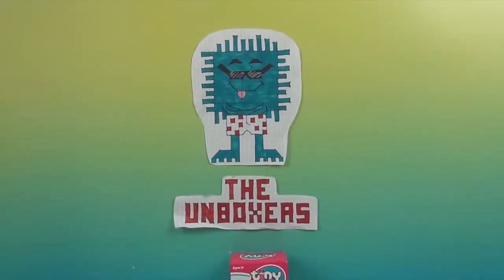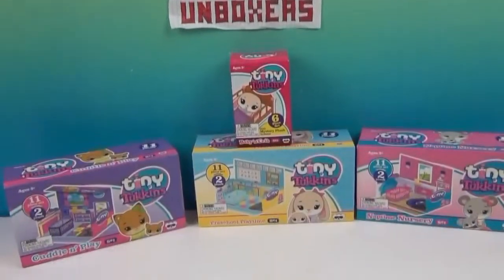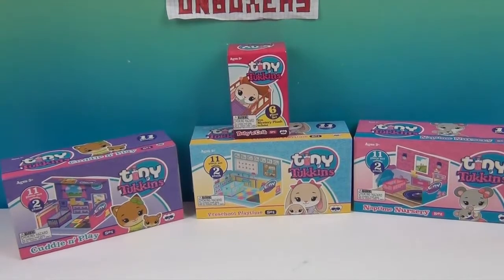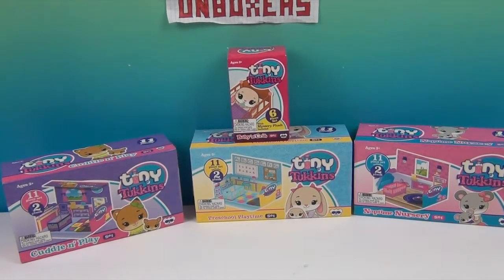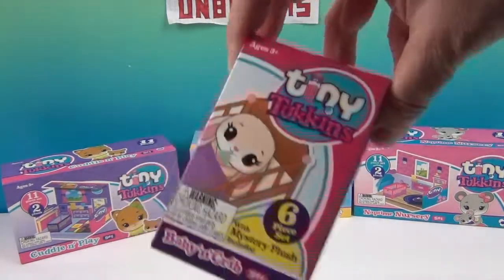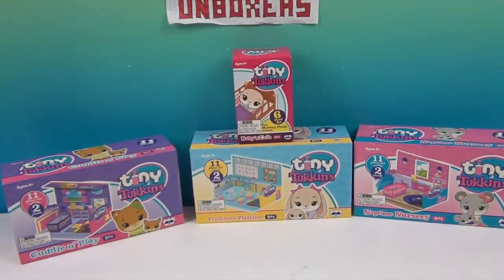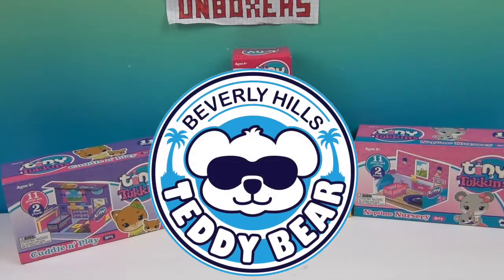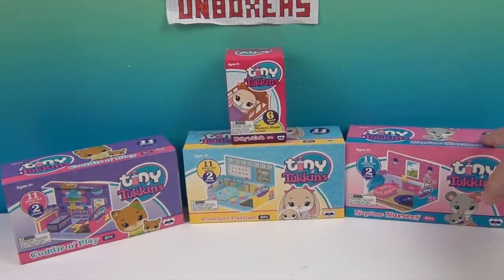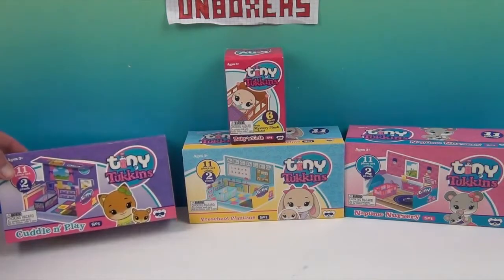Hello and welcome back to the Unboxers! Today we have Tiny Tuckins for you. We first saw Tiny Tuckins at Sweet Sweet, and this was in our Sweet Sweet Swag Box. We want to say a great big thank you to Beverly Hills Teddy Bear Company for sending these to us to share with you. They sent these and then this came in our Swag Box, and we thought it would be a perfect time to open them all together.